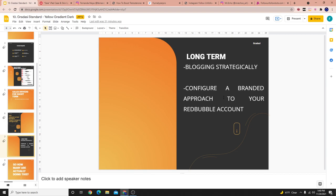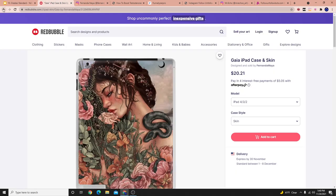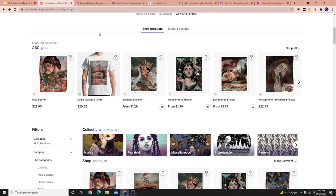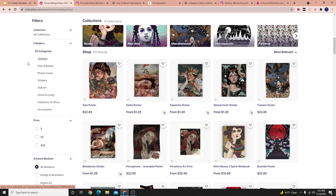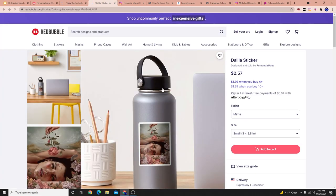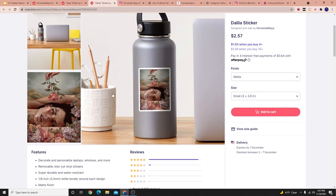Now let's talk about long term. Two things: number one, you have to have a blogging strategy; number two, you configure a branded approach to your Redbubble account. The branded approach — if I go to this person's shop, I know exactly the style of things they sell. The ideal for long-term average order value is to have items that are somewhat similar. If someone sees two designs they like and can't decide, they buy both — that increases the average order value.